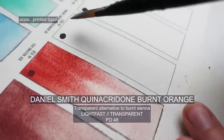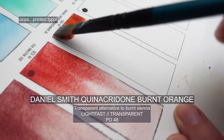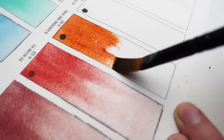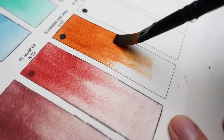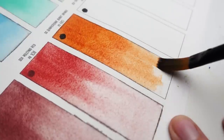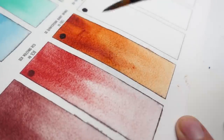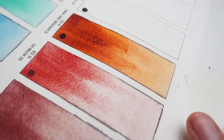Next up is quinacridone burnt orange, which has been on my palette for as long as I can remember. It's a very intense reddish orange color, but I find it's really useful for muting my greens, making sandy earthy rocky tones, and in a situation where I'm painting waves washing up onto the shore, a bit of this mixed with my Potter's Pink gives me the perfect disturbed sand color — meaning the waves are splashing around and the sand is swirling in the water — so just a touch or even a splash into the wet wave is a really good solution.